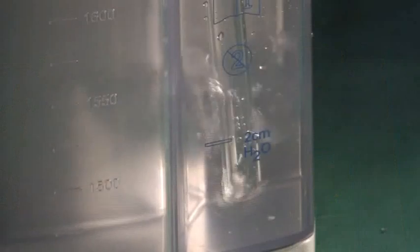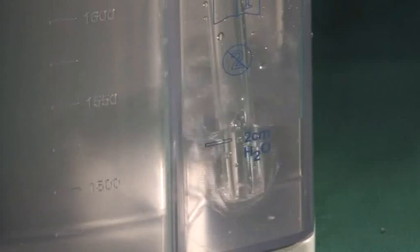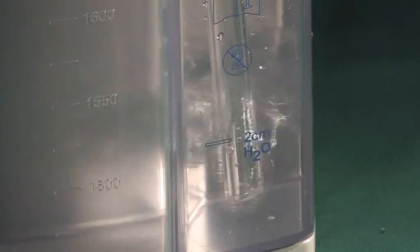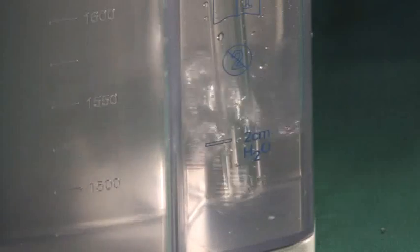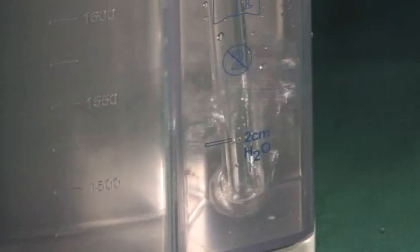Until now, only the collected secretion quantity in the secretion container provides information on the patient's status. Bubble formation in the water lock of other thoracic drainage systems only means that the system is running, but not the fistula status.